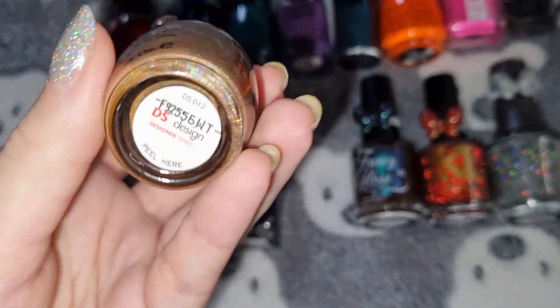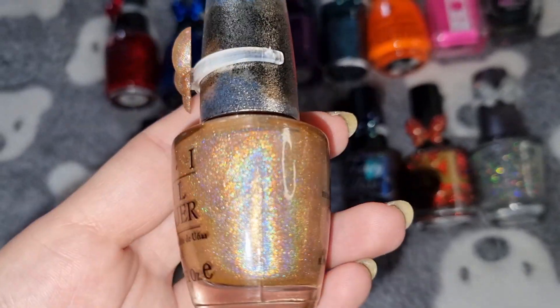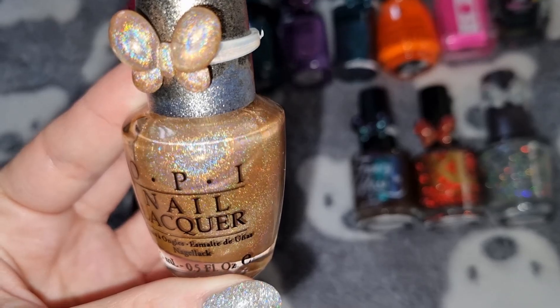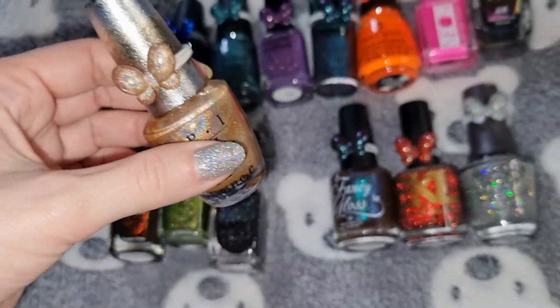This is OPI in DS Design, and this is what it looks like on my nails.